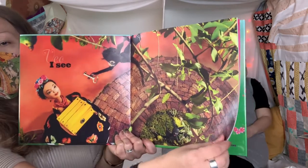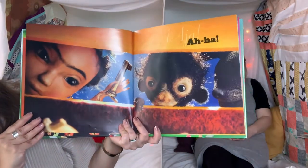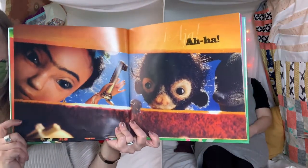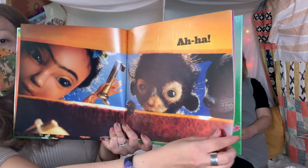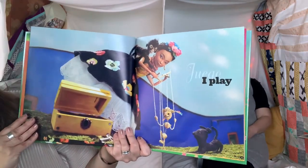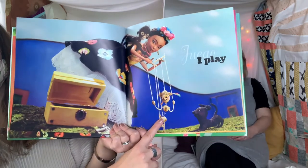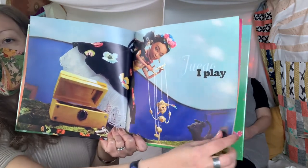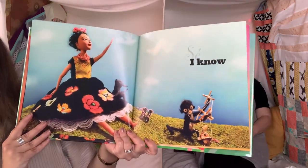Maybe that right there? Aha! It was to that box. What do you think is in there? Juega — I play. Oh, it's a little marionette. The puppy likes it. Se — I know.